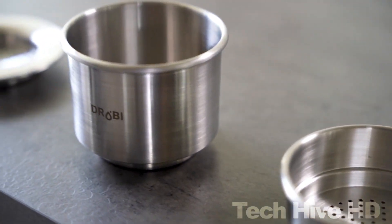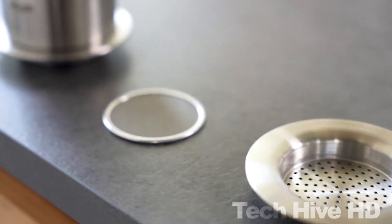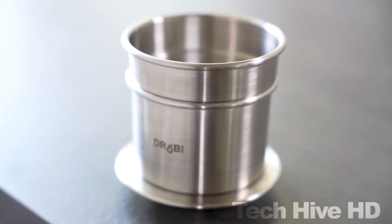The brewer only weighs 180 grams and can hold up to 50 milliliters or 1.67 fluid ounces of water. Drobii is an essential addition to your kitchen for your morning sip of coffee.